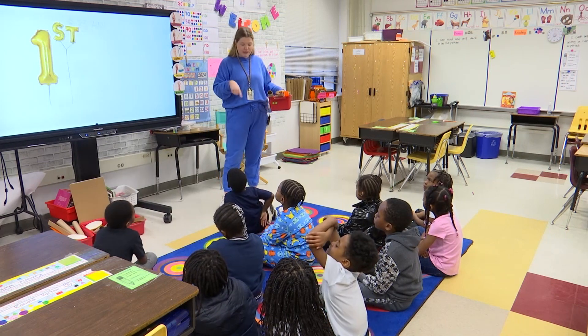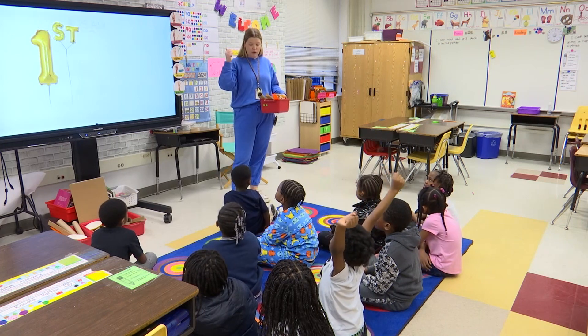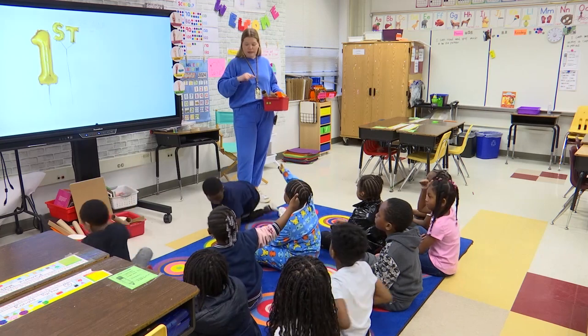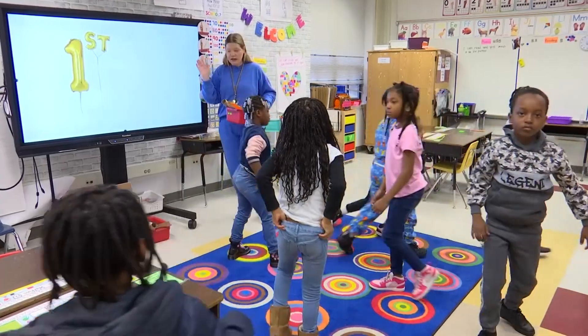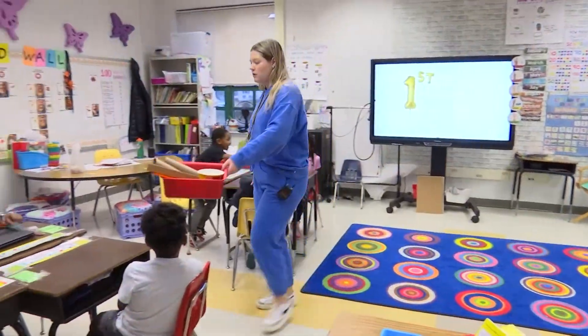Miss Locker is going to come around with some tape if you need some tape to tape your things together. You are going to be working with the people at your table. Thumbs up if you're ready. All right, I'm going to watch you walk quietly back to your seats and I'm going to bring you your supplies. Once you have your supplies you can get going.